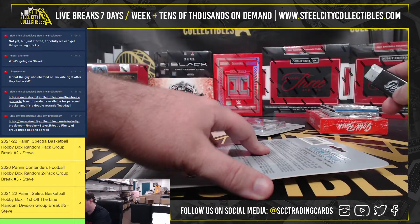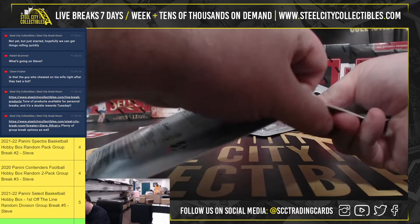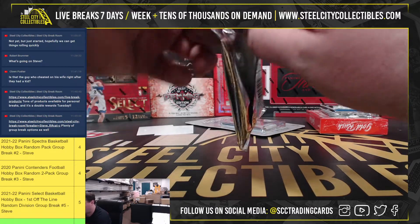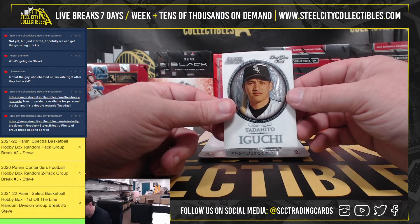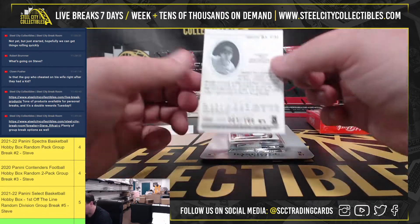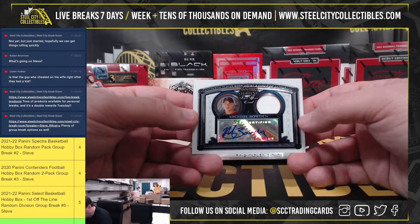Then we've got the 2005 Blister Packs. Pack number 1: Brian Bugusevic and Tadahito Iguchi. Our jersey card, game-worn, Greg Maddux, number 41 of 199. Nice card there, Greg Maddux jersey. And our player-worn jersey and autograph, Michael Bowden.